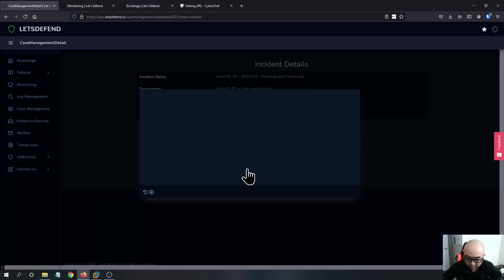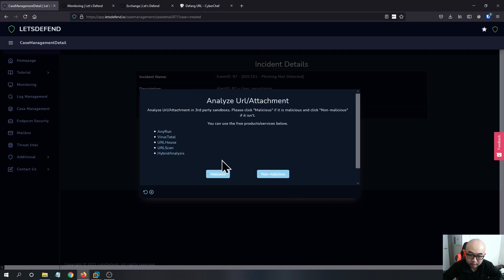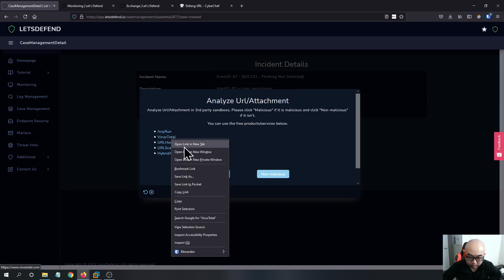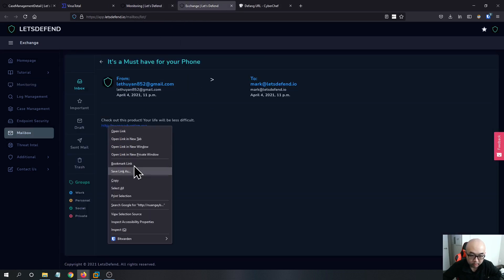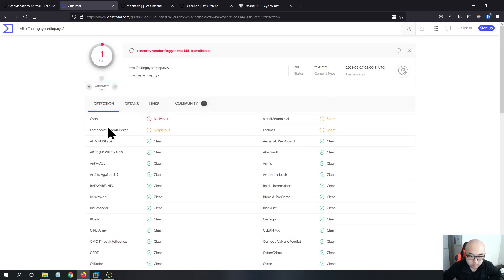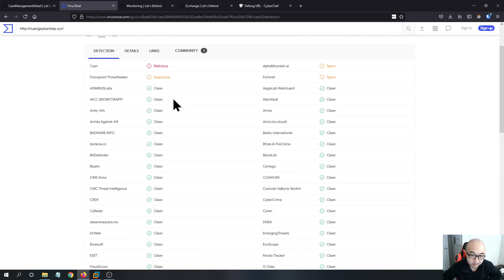Are there any attachments or URLs in the email? Based on what I saw earlier, the answer is yes. We want to verify on VirusTotal if this URL is actually malicious or not — you never want to open it, just check it. One vendor flagged it as malicious, one flagged it as suspicious, and two others flagged it as spam.